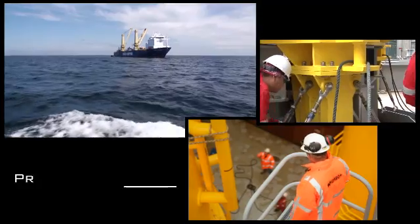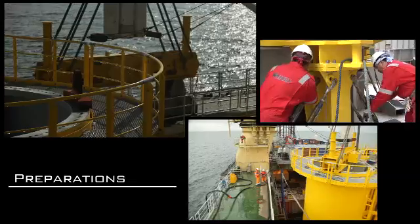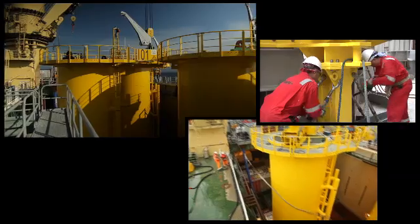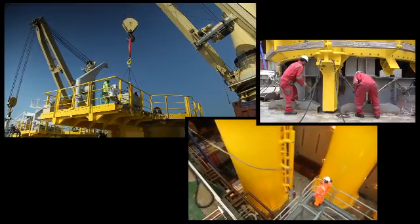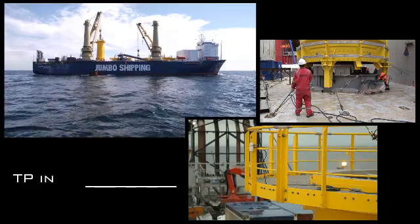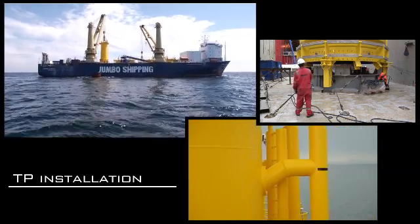The final preparation is for installation. The lift beam and tugger lines are connected, and additional items for installation are placed on the transition piece. Survey equipment is installed and activated. Environmental conditions and forecasts are assessed. Finally, the last inspection and tests are run, and when everything is good to go, the C-fastening is released.